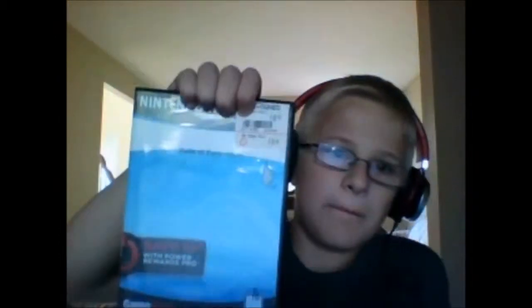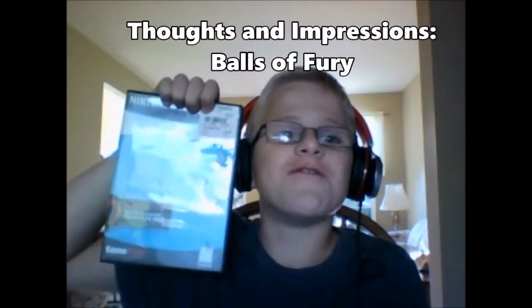Hello everyone. This is Derek, and I got another Thoughts and Impressions. This has been kind of a series I've been doing on the really, really cheap Wii games — usually the ones that you can't find anywhere else in GameStop. And I got one for $0.99 today, and it is... Balls of Fury!